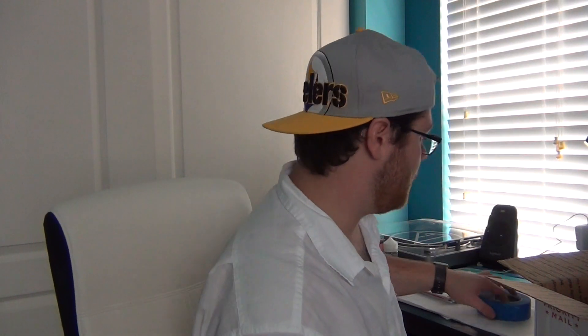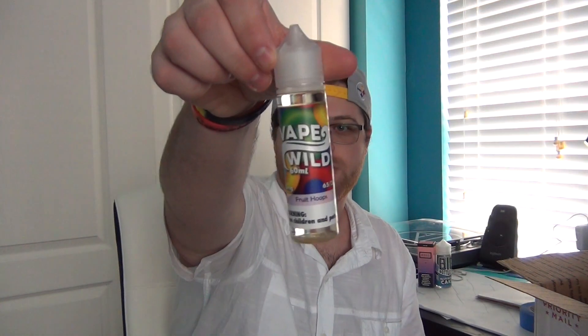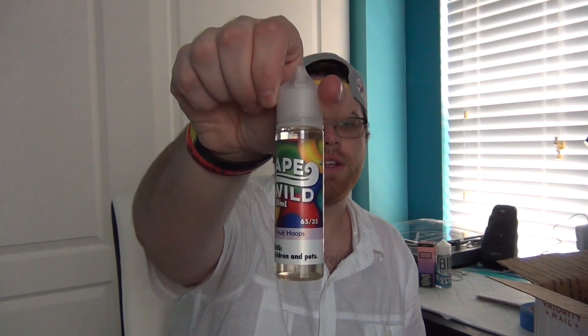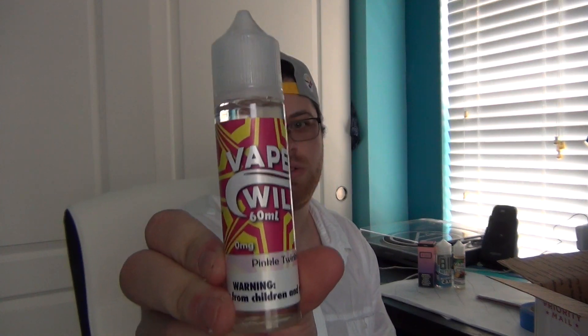We got bubble wrap, which everybody loves to play with. We're going to put these back in line. Problem is, some of these juices I'm not going to know the name of. We've got two in here. These look like they're both Vape Wild flavors. This one is Fruit Hoops — I'm guessing kind of like Fruit Loops, or maybe Lifesavers. We'll see when we get to the review. And then this one is Pinkle Twinkle. I don't know what that is. We'll have to review and see.